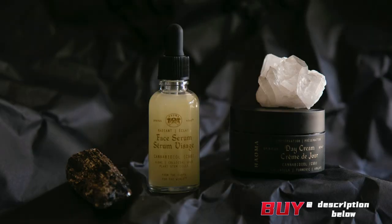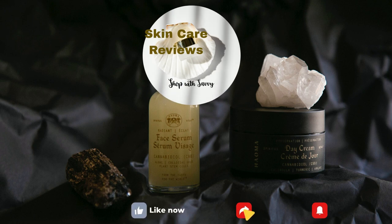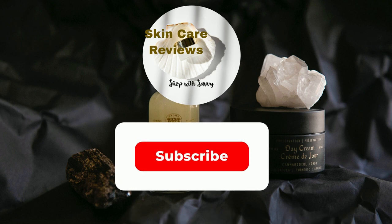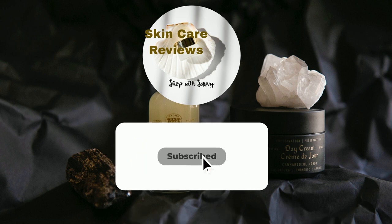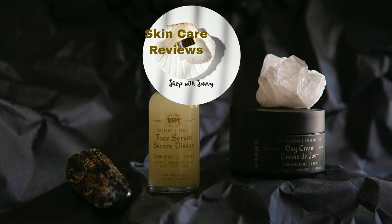A link to purchase the product is in the video description below. If you've given this product a try, share your experience in the comments below. Remember to like, share, and subscribe, and stay tuned for more skincare insights. Don't forget to stick around because this video is part of our series on the best anti-aging products. Until next time, take care and let your glow shine.